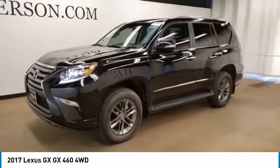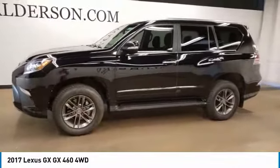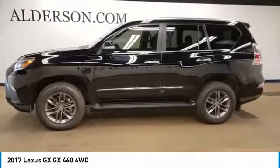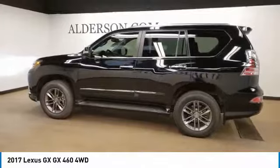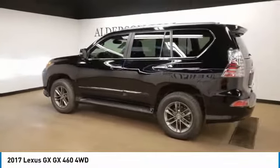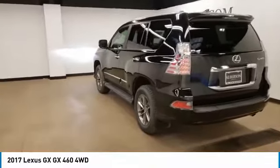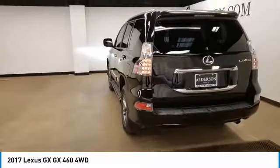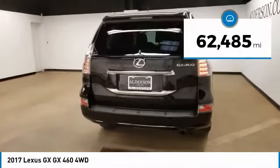Looking for the right vehicle? Check out the 2017 GX. The Lexus GX is a luxurious SUV that provides plenty of hauling functionality with its third-row seating, but also the capability to take off-road. The GX lets you ride in style while still providing you with plenty of versatility. This vehicle has less than 65,000 miles.